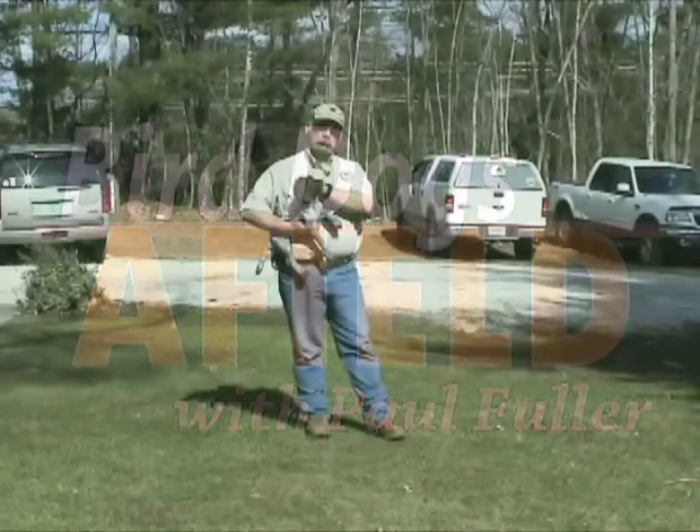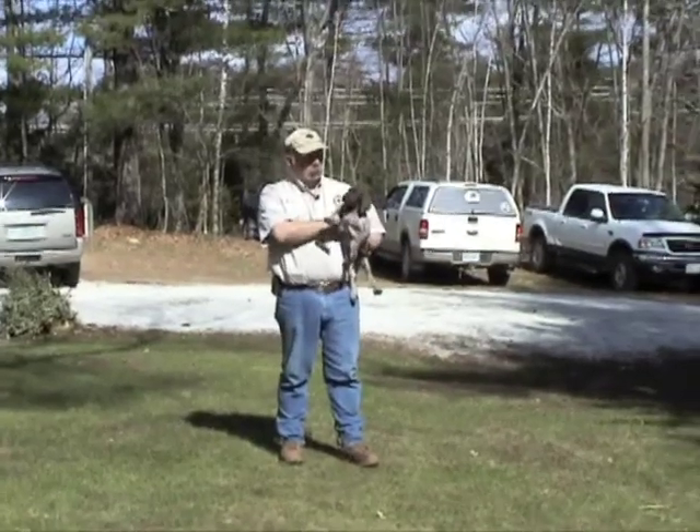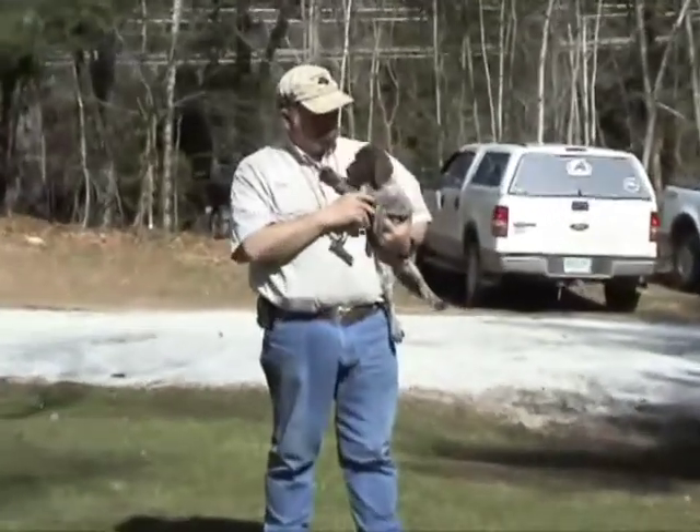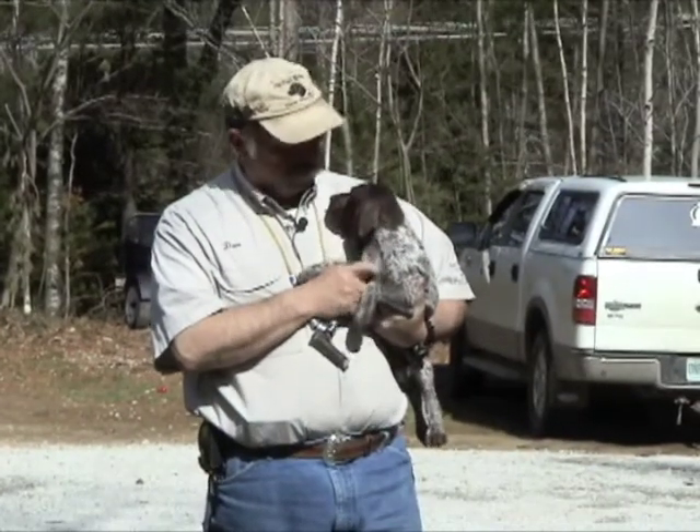Bird Dogs Afield. This is the next puppy we're going to evaluate - another female. I'm showing you just by holding her how cooperative she's going to be.